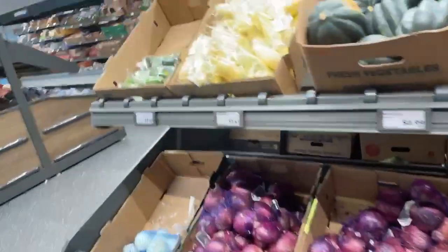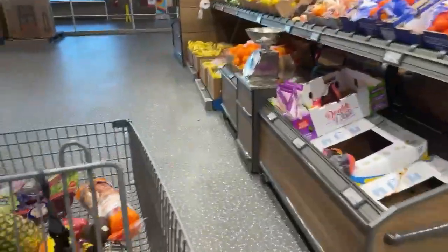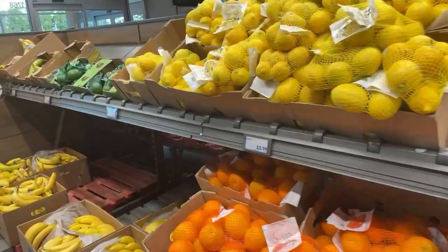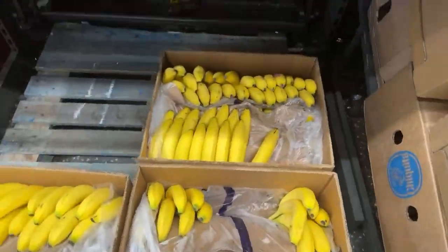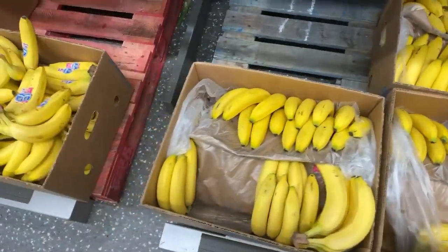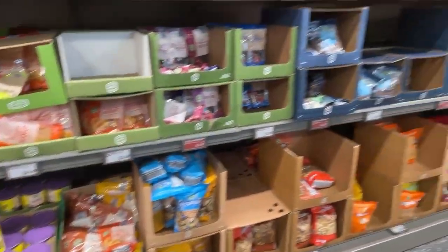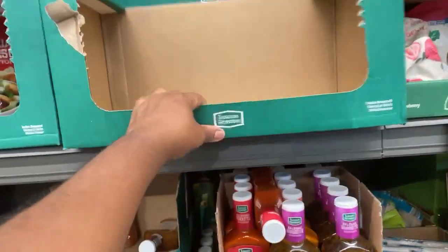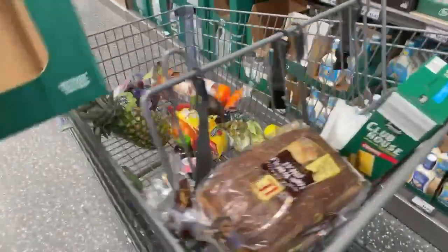Onions. I'm gonna grab some bananas — yeah, this is really really big. Some lemons, and let's grab some of those bananas. Dry nuts. I'm really not a fan. They don't have bags here, so you need an empty basket box to put the stuff.